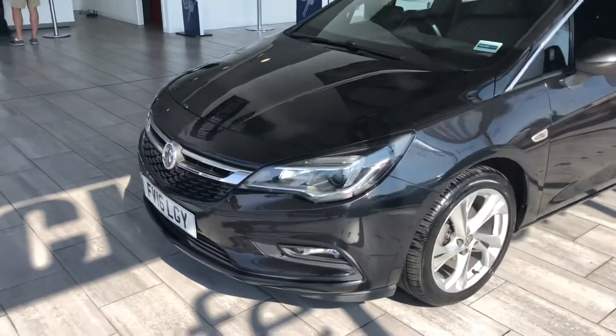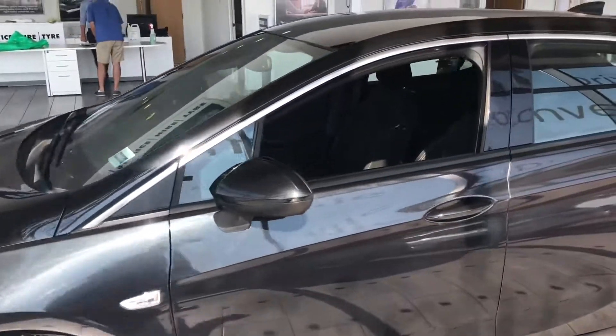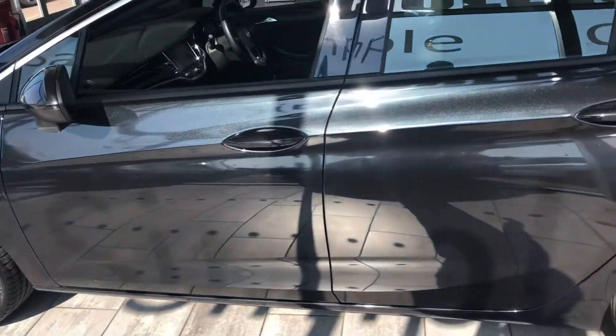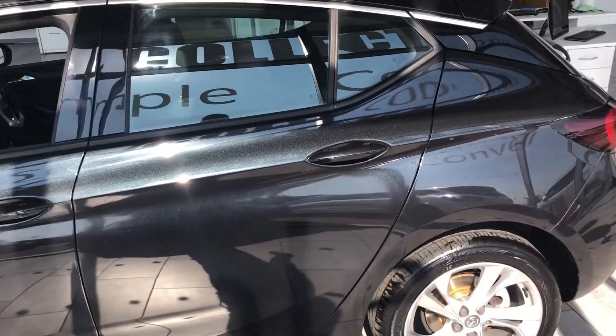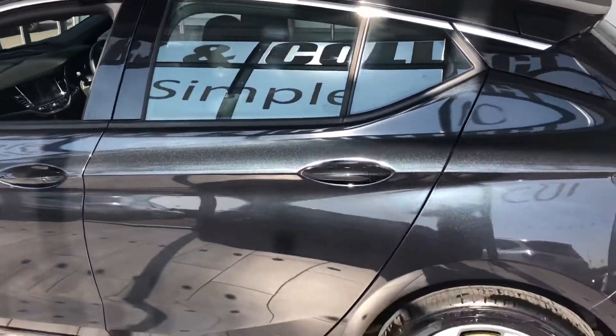It's finished in black sapphire. This car is in really good condition, with full service history with us and it's just been serviced, ready for you to drive away with an air-con re-gas and brake fluid change. It's a metallic black — as you can see in the sunlight, you might be able to see from the video, it's got a bit of a sparkle to it, so it's nice.